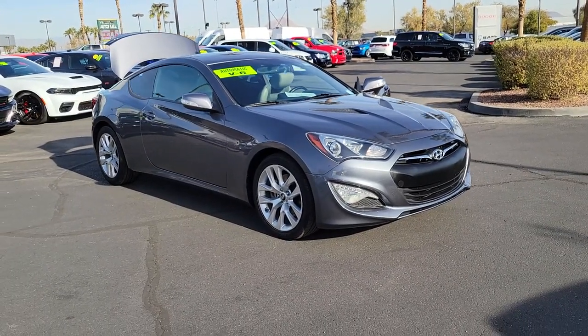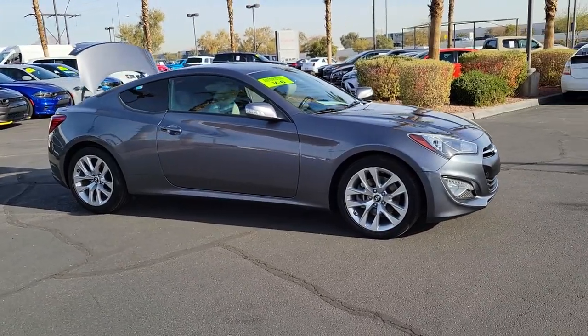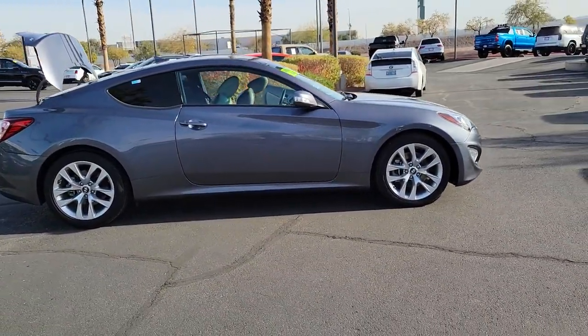Can you see yourself in the 2016 Hyundai Genesis Coupe? With less than 50,000 miles on the odometer, this vehicle stands out from the rest.